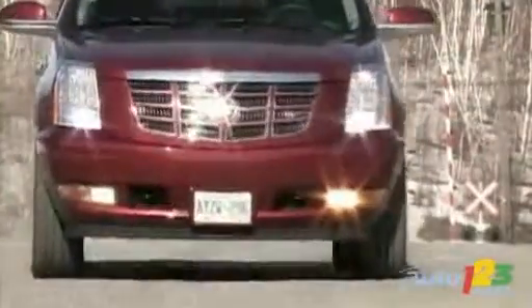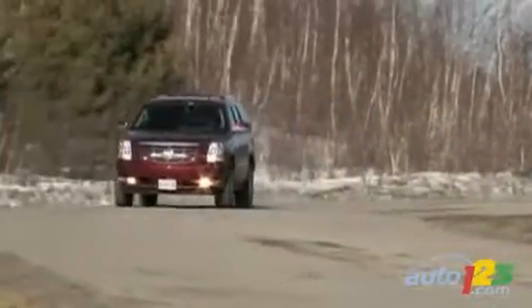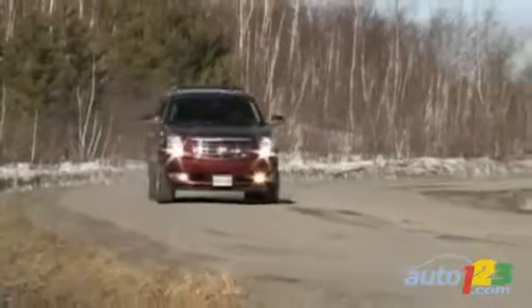The ride and handling are generally excellent, even if the Escalade hybrid is rolling on a set of 22-inch rims — chrome, of course. Magnetically adjustable suspension helps keep the ride on the gentle side, though it's willing to play ball if you feel like sticking it into some corners. Visibility is decent and there's a relatively agile turning circle, so the Escalade isn't as hard to park as it looks.